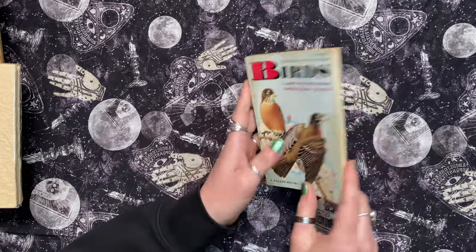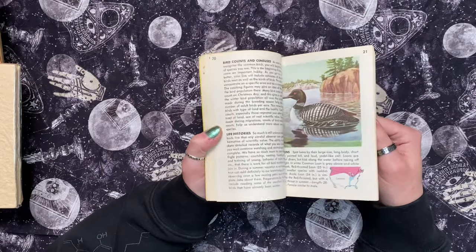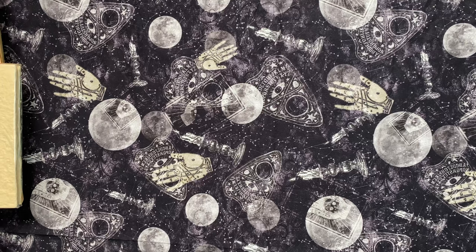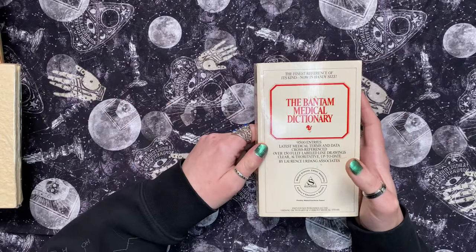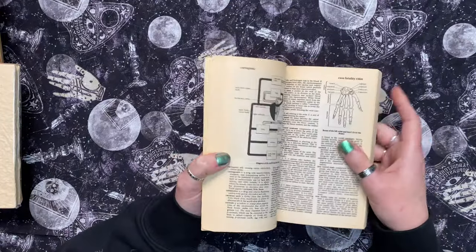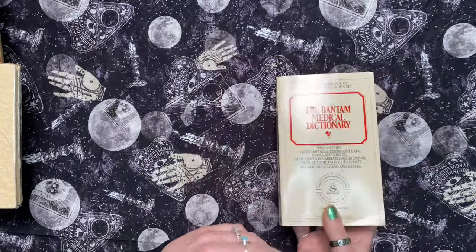These nature books are great. I haven't got the birds one yet and it's not in very good condition, so this will definitely go into ephemera packs - each page is super cool. They have one on crystals that I've been trying to get my hands on, and the tree book is really cool. I think they have one on reptiles too. I'm a big fan of anything medical related. This medical journal has aged paper with really cool different things, so it'll be perfect for the novel paper packs I do.